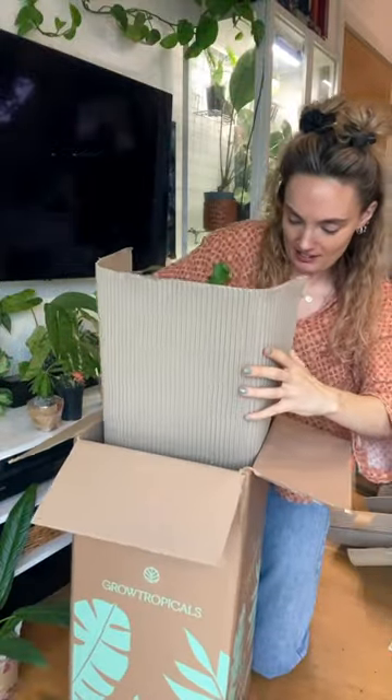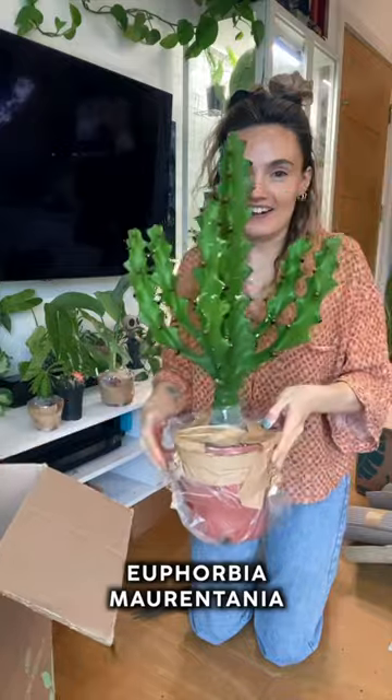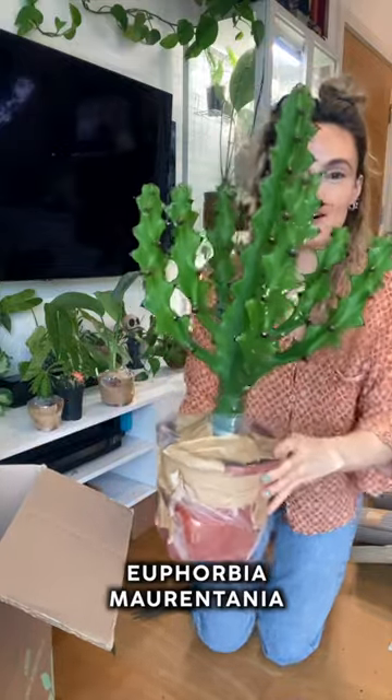Now for the grand finale. I think this is officially the coolest euphorbia I own.